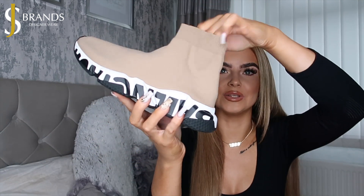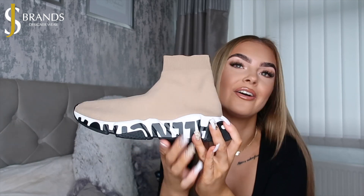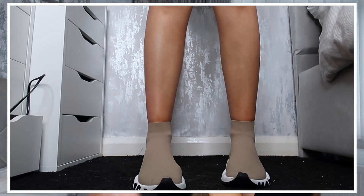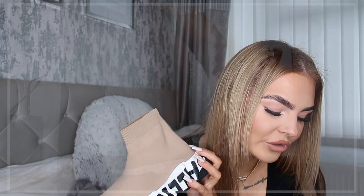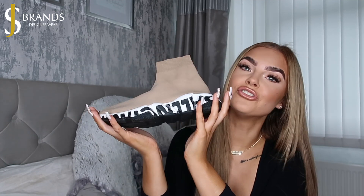Switching from bags to shoes — these are beautiful for summer. I can picture these in an airport outfit. These are the Balenciaga Speed Runner trainers, but they're different because they've got graffiti text on them. The black text just makes them stand out and the colour is stunning. These retail for £550 and SJ Brands sell them in brand new, perfect condition for £440 — saving over £100.